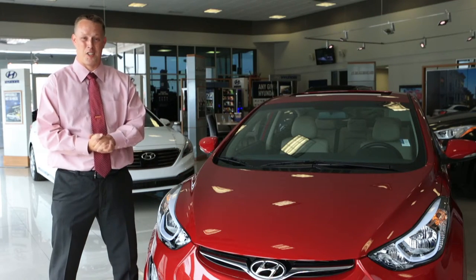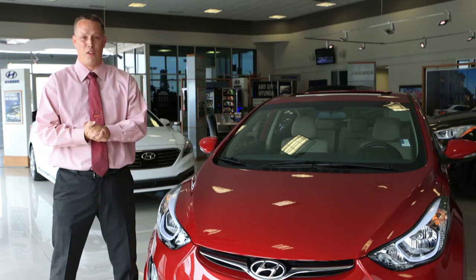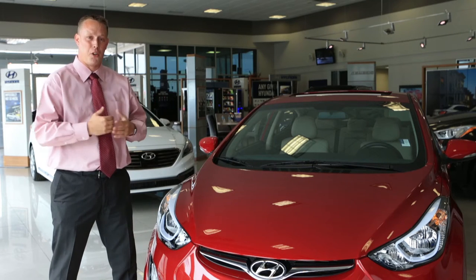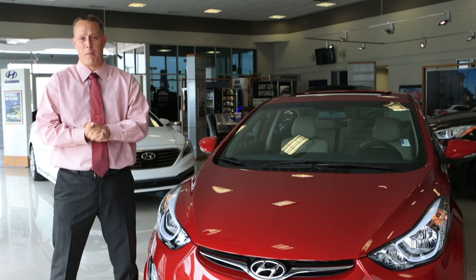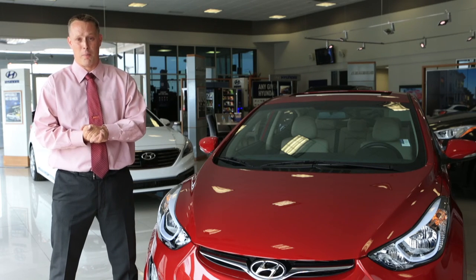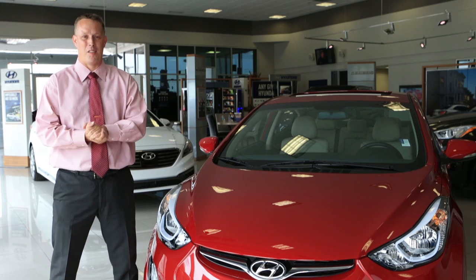The 2016 Hyundai Elantra is where it's at. Again, I'm Mason Spain and I want to thank you for joining me and letting me show you a little bit around this car. To see more, please set a VIP appointment with us here at AutoMax Hyundai in Norman. Call us at 405-364-2000 today.